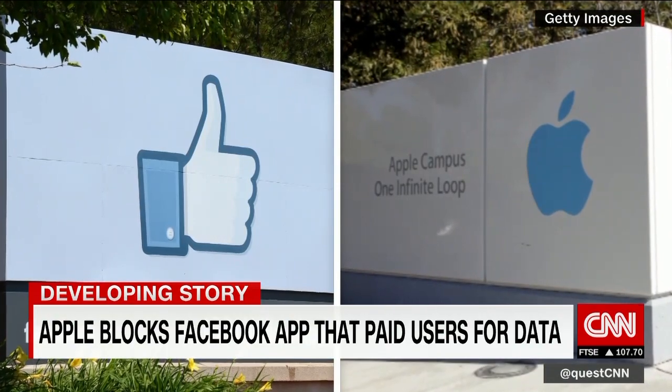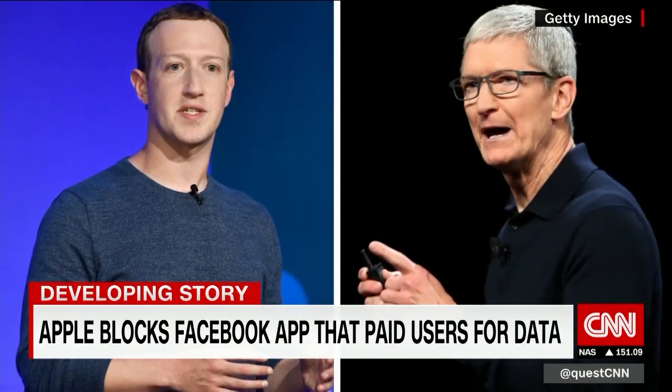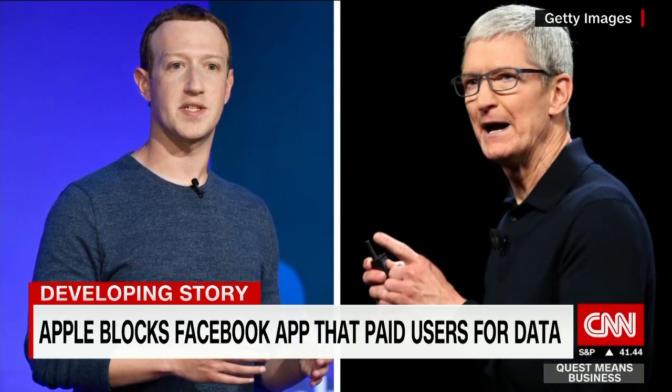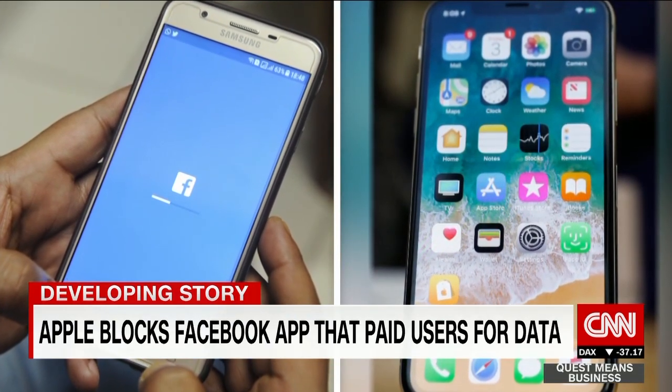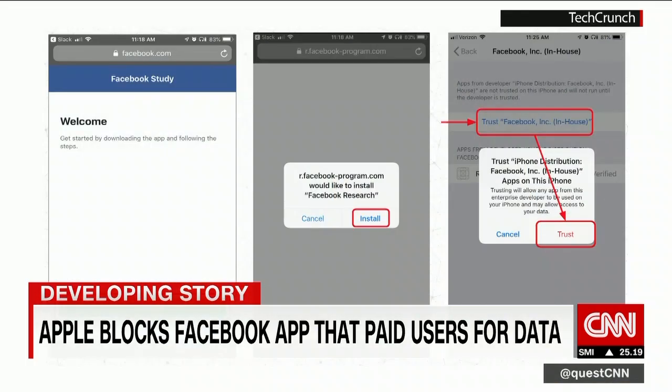Apple is putting the screws to Facebook after new revelations about a controversial app that Facebook distributed to track users' activity. Facebook paid users, including teenagers, up to $20 a month to install its Facebook Research app, according to TechCrunch. The app may have had access to information like private messages, web searches, and location data. Facebook distributed it using Apple's enterprise program, which exists for companies to distribute internal apps to their employees. Apple has responded by blocking all of Facebook's internal apps from launching on Apple devices.